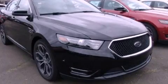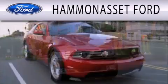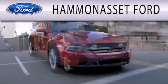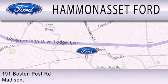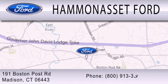Stop by today and test drive this vehicle for yourself. Hammonasset Ford is dedicated to doing everything possible to ensure that the experience you have selecting your next vehicle is as pleasant as possible. We're located at 191 Boston Post Road in Madison.